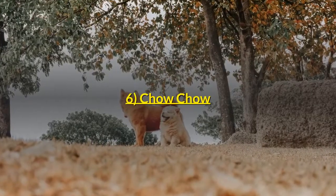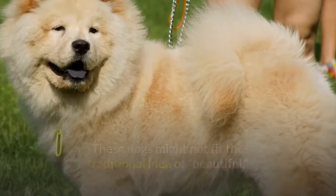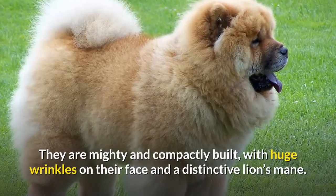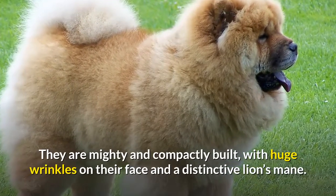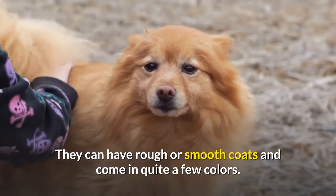Number 6: Chow Chow. These dogs might not fit the traditional idea of beautiful, but they sure are mighty dogs to behold. They are mighty and compactly built, with huge wrinkles on their face and a distinctive lion's mane. They can have rough or smooth coats and come in quite a few colors.